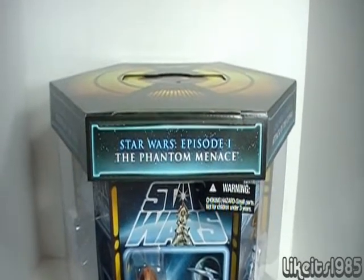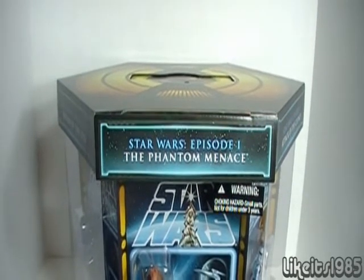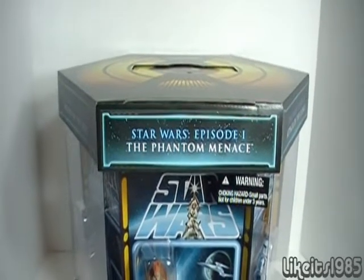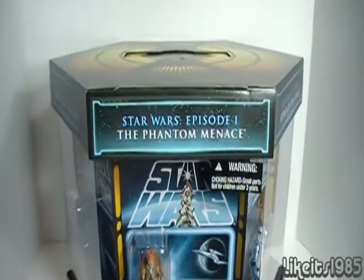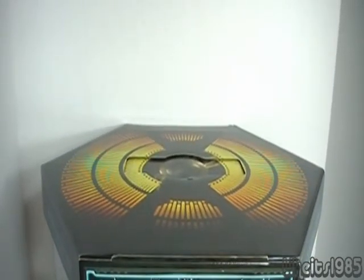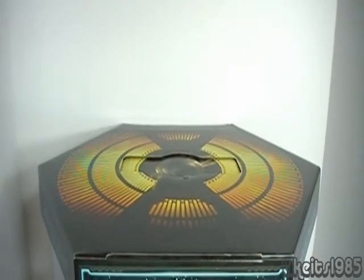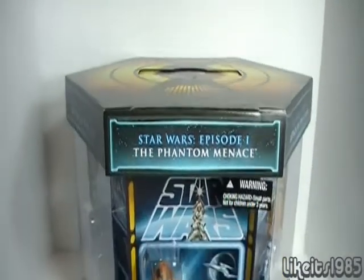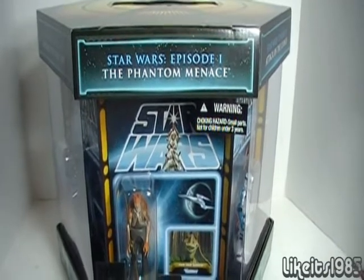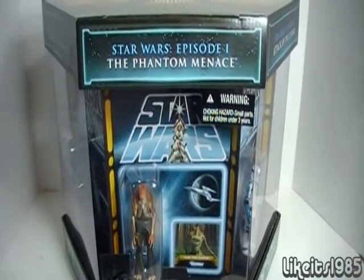What's up everybody? This is Like It's 1985 and this is a look at the 2012 San Diego Comic-Con exclusive — the Star Wars Carbonite Chamber. The actual packaging is designed to represent the carbonite freezing chamber that we see Han Solo about to be frozen in in The Empire Strikes Back. This set includes seven figures — basically one figure per movie, and there's also a bonus figure which I'll get into later.